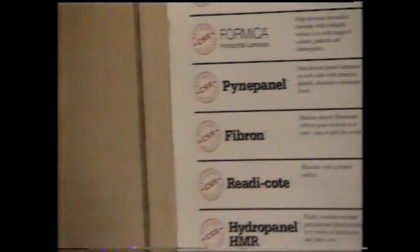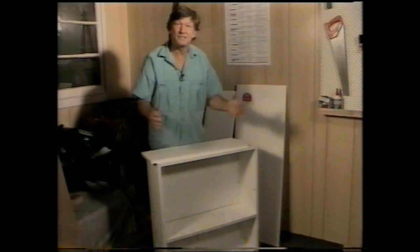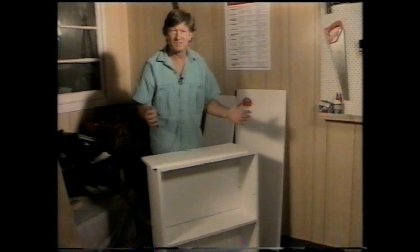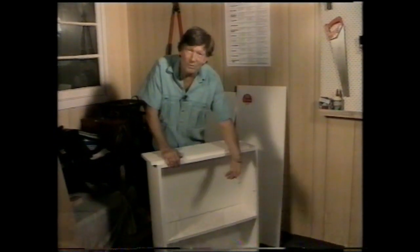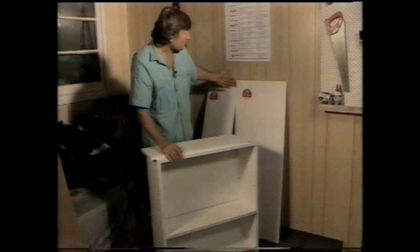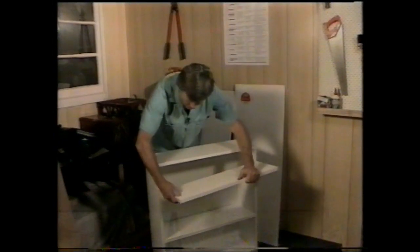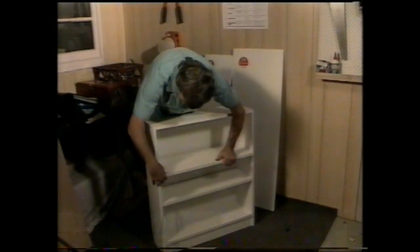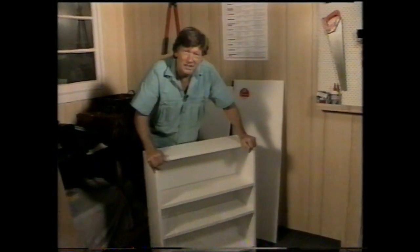Pine panel is another man-made board with which we're becoming increasingly familiar. You'll probably recognise it in shelving of this type. The beauty of it is it's now available in several widths and lengths up to 2400 millimetres. Which means that should you want to increase the number of shelves or replace a broken one, you simply go to your hardware store, choose the appropriate size and width, cut it to length if necessary and slot it in. Or, if you're feeling really energetic, you can custom design and build your own.